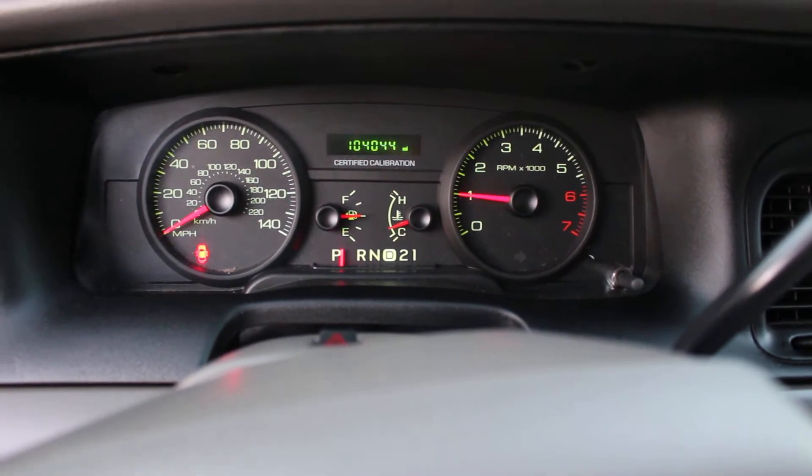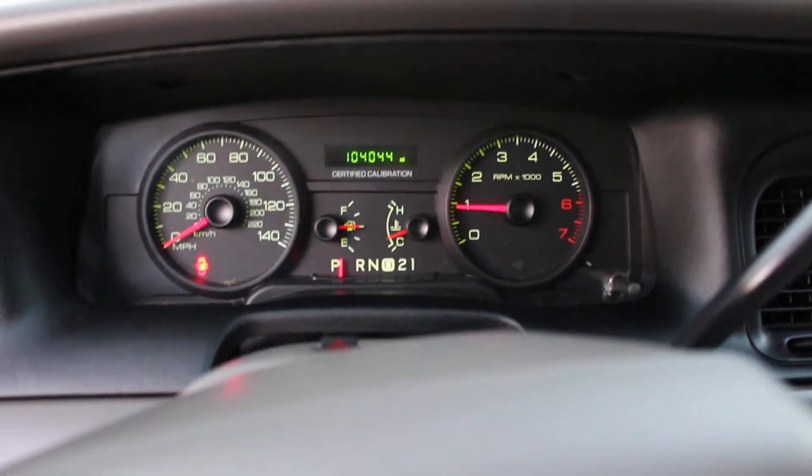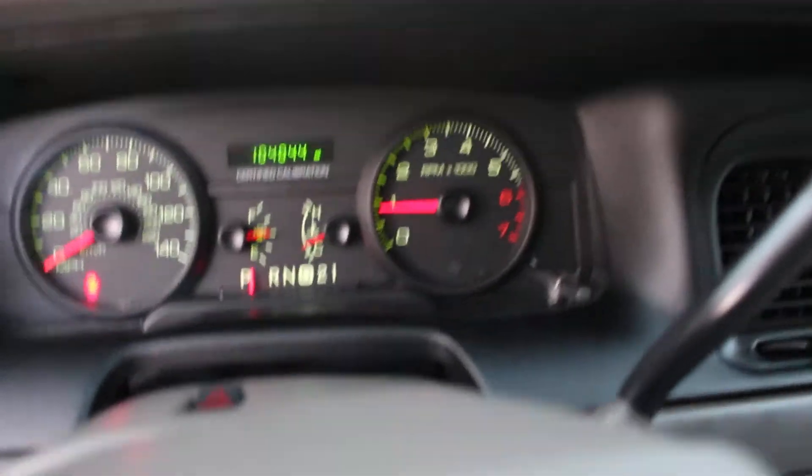Once again, this car is in great mechanical condition. I went through the car and we'll go through those services in a minute.